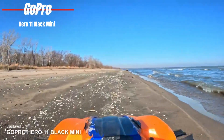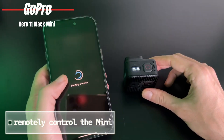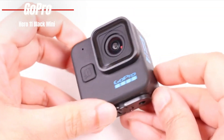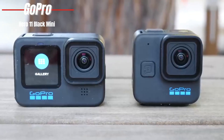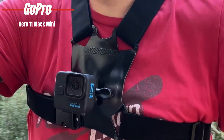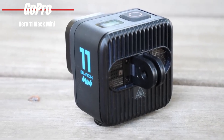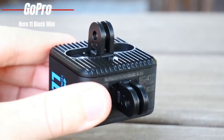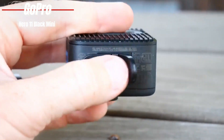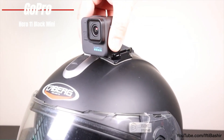Using the GoPro app, you can remotely control the Mini, making it perfect for setups where the camera is out of reach, or when you want to keep your setup as streamlined as possible. Voice commands? The Hero 11 Black Mini has got them — over a dozen, in fact — allowing for hands-free control in the heat of the action. And with two built-in mounting fingers, one on the back and one on the bottom, you've got more options than ever to attach this camera to your gear, vehicle, or furry friend, ensuring you capture the action from the best angle.